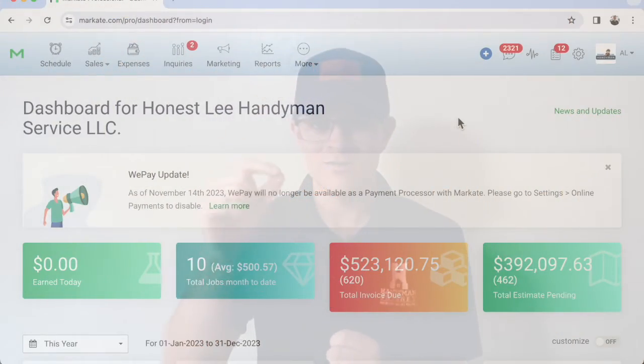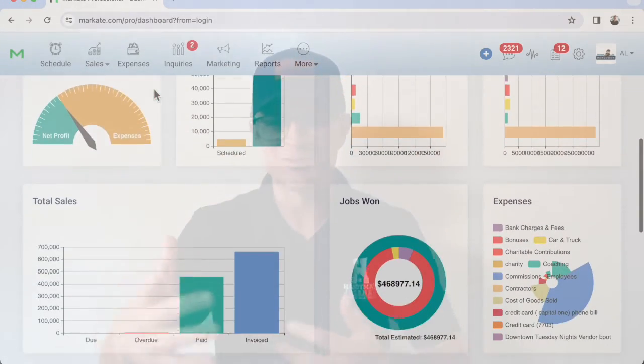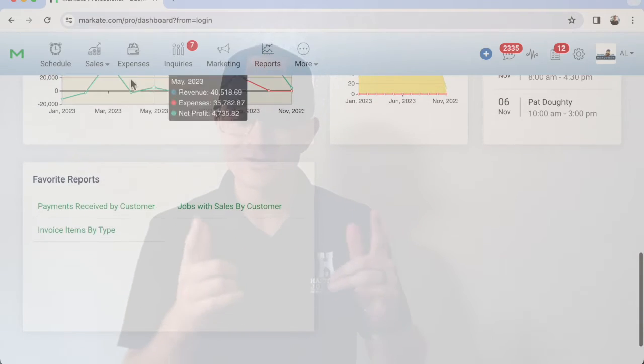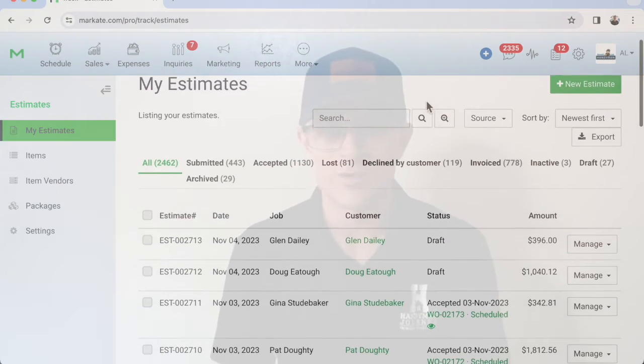Probably the most important piece of technology for the handyman business is your CRM — Customer Relations Management Tool. There are a bunch of CRMs. The one that I recommend and am currently using is called Markate — M-A-R-K-A-T-E. I have a link in the description below to get some percentage off your first month with them.